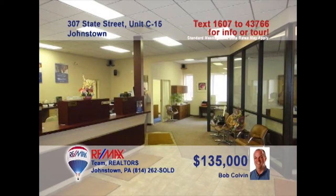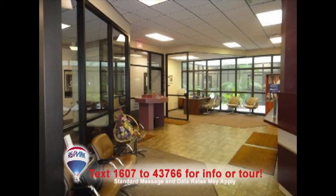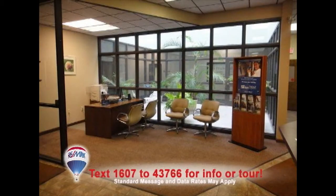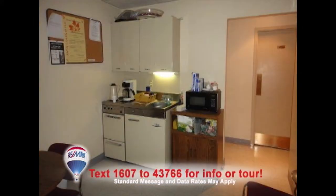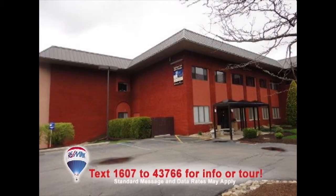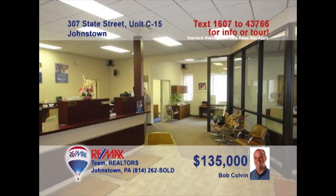Listing specialist Bob Colvin presents a unique opportunity for the business professional looking to expand. This 2,200-square-foot unit in the Southmont Park office complex provides a main lobby area along with multiple office spaces, a lunchroom and men's and women's restrooms, carpeting and ceramic tile floors, heating and central air, as well as off-street parking. Contact a buyer agent to learn how you can make this the new home for your business.